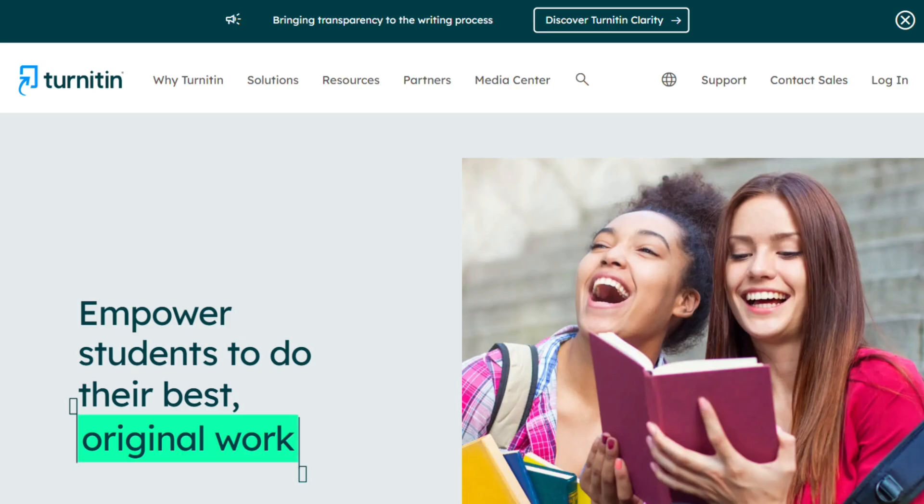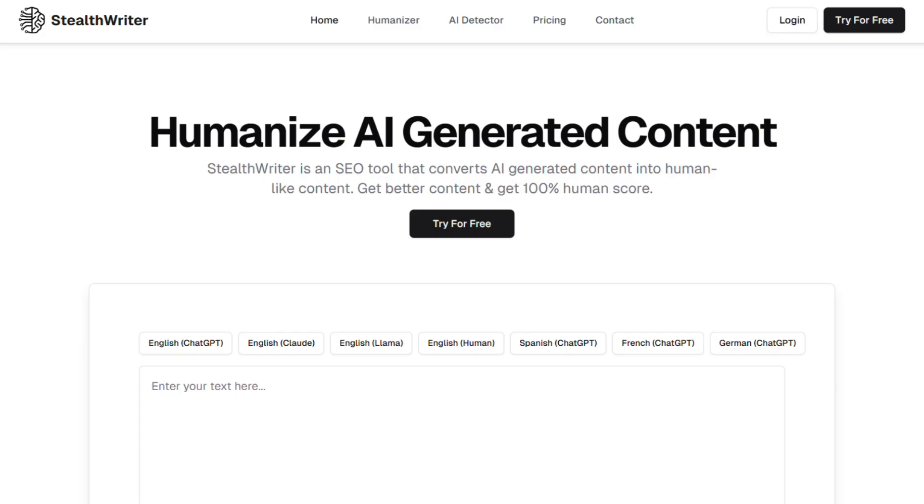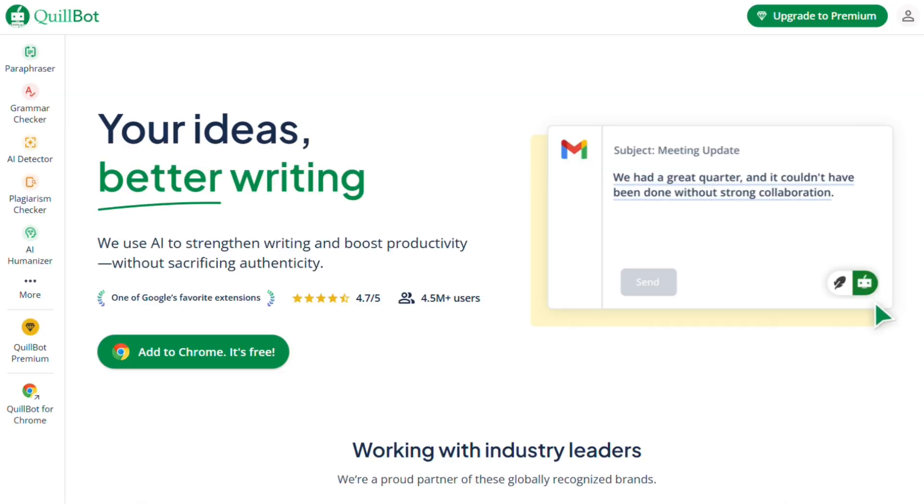I've been testing these four AI writing tools, and honestly, they're playing completely different games. Let me break down what each one actually does.